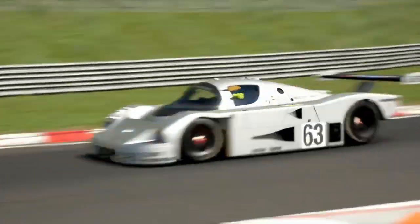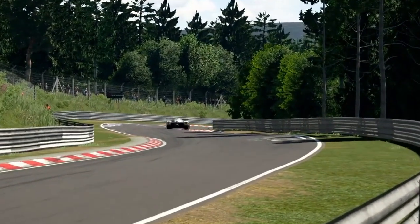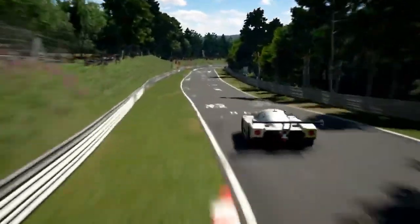Sophie's success highlights the power of AI in mastering complex, dynamic environments, and it sets a new standard for virtual racing, pushing the boundaries of what AI can achieve in competitive gaming.